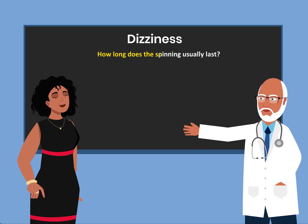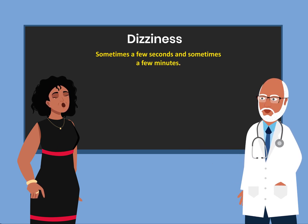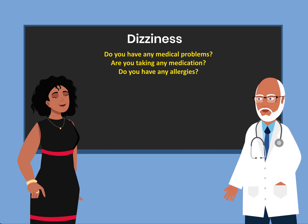How long does the spinning last? Sometimes a few seconds and sometimes a few minutes. Do you have any medical problems? Are you taking any medications? Do you have any allergies? No.